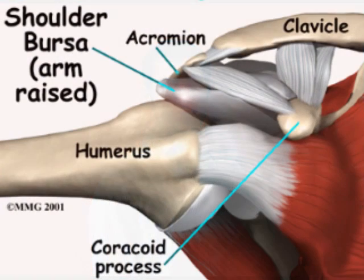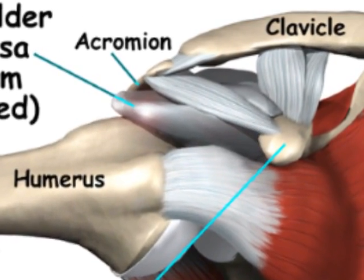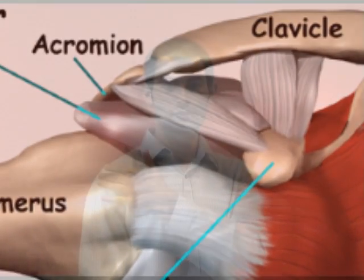Other muscles have tendons in the shoulder and can be pinched as well, therefore creating inflammation. Another cause can be a bursa — a little sac of fluid inside your shoulder that protects your tendon from rubbing against bones and other structures. If this gets pinched, it gets inflamed, and that's part of the Impingement Syndrome.